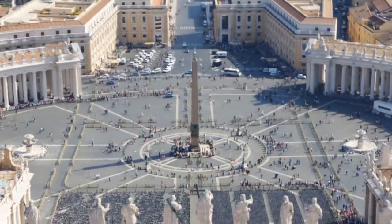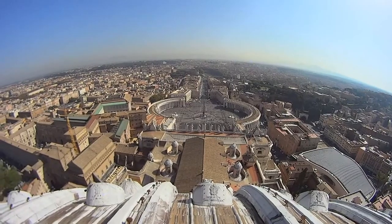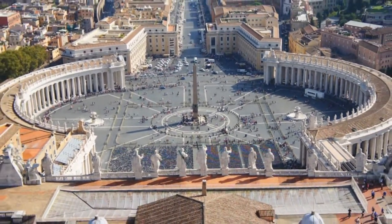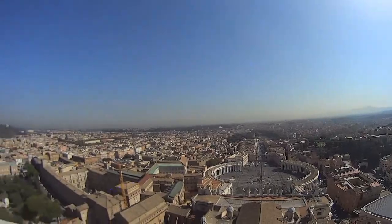Right down there is St. Peter's Square, of course in Vatican City. If you cross that edge there, right where the yellow building is, that is Rome. But on this side, it is Vatican City.